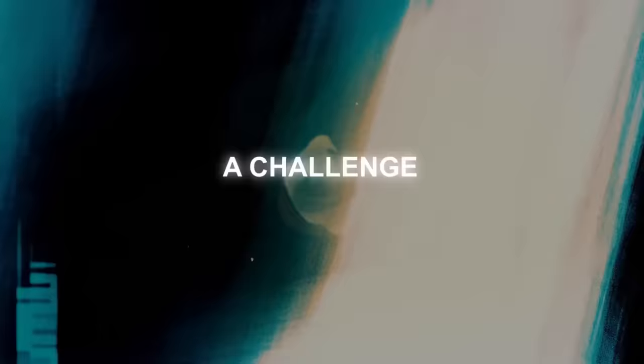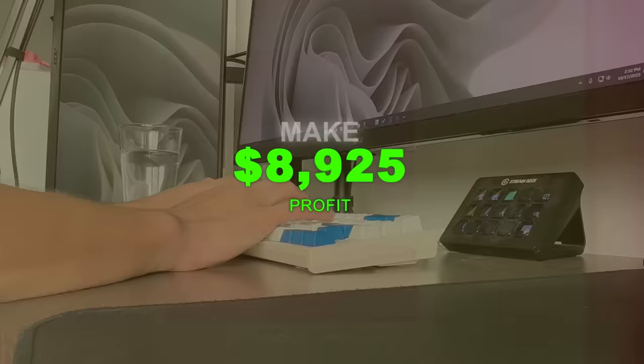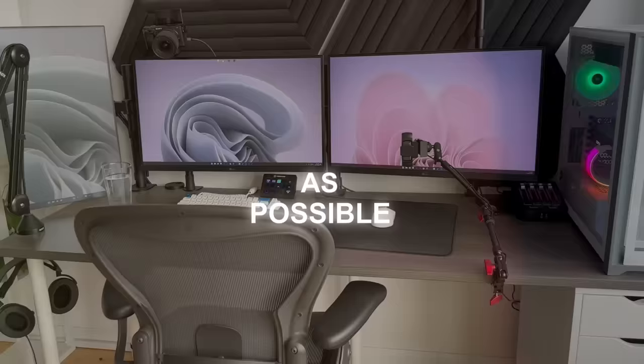This is the Highway to 10K, a challenge where I try to make $10,000 online as fast as possible.